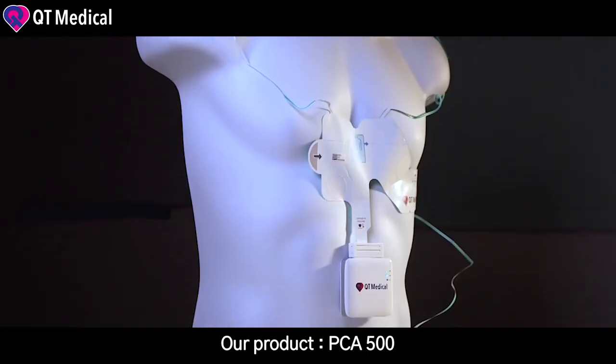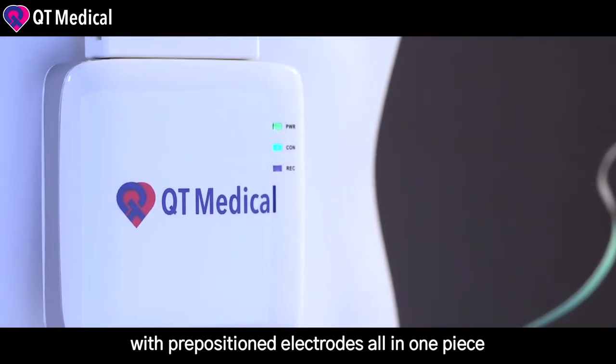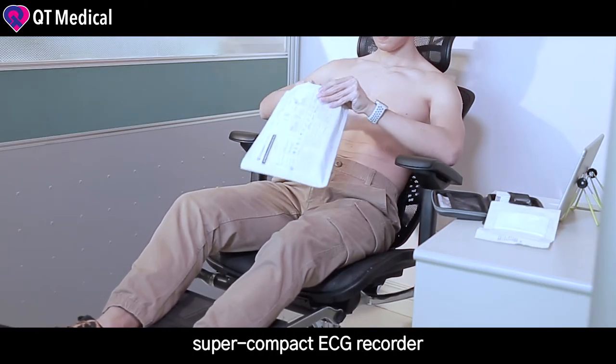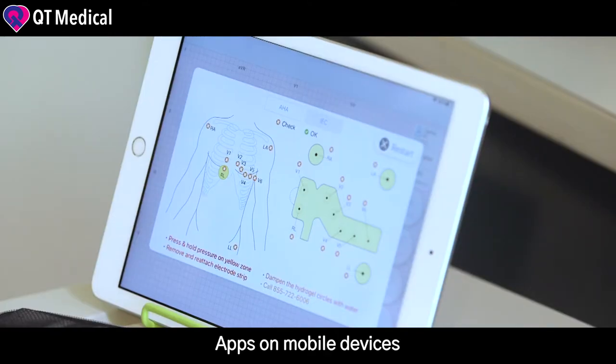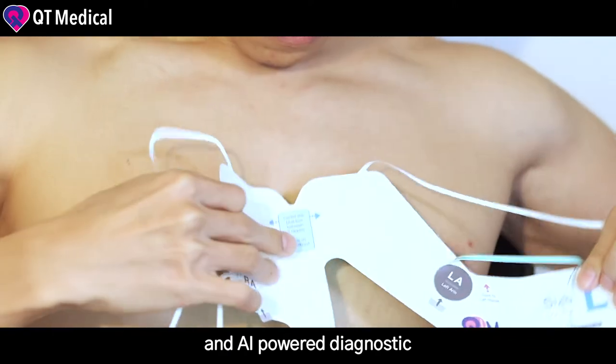Our product, PCA500, is an entire personal ECG platform with repositioned electrodes all in one piece, super compact ECG recorder, apps on mobile devices, HIPAA compliant cloud management, and AI-powered diagnostics.